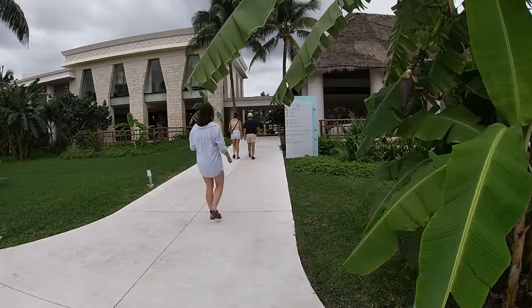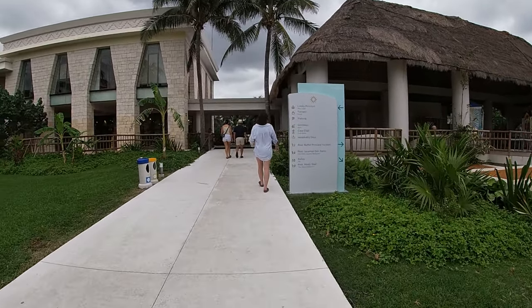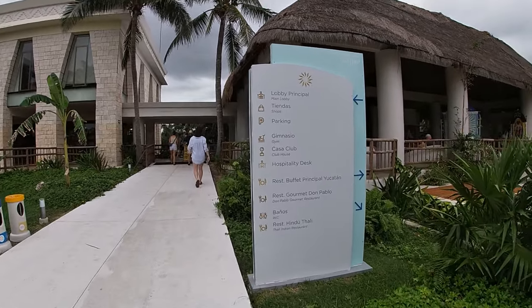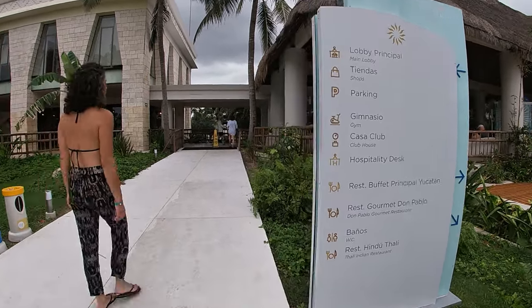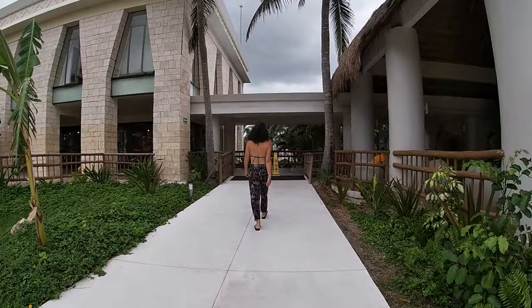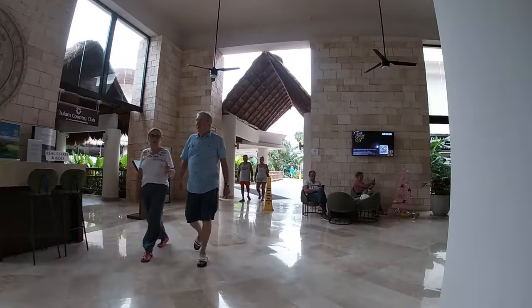You're also able to book excursions — there are a lot of spots posted up throughout the resort where you can do that. Don't worry about missing out; they're always here and ready to help you book your excursions. Now we're back at the main lobby and heading toward the right, as I explained at the beginning.